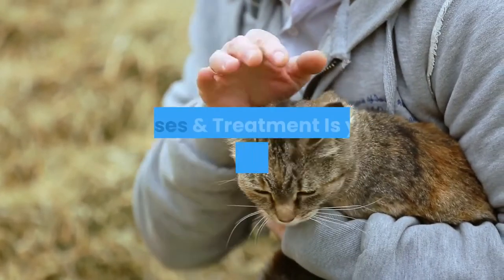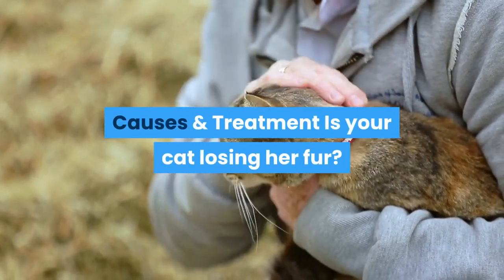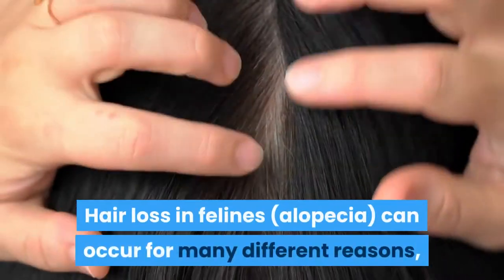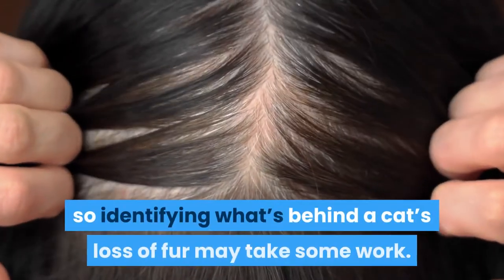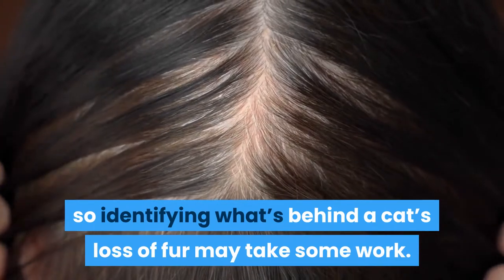Cat hair loss — alopecia — causes and treatment. Is your cat losing her fur? Hair loss in felines, alopecia, can occur for many different reasons, so identifying what's behind a cat's loss of fur may take some work.